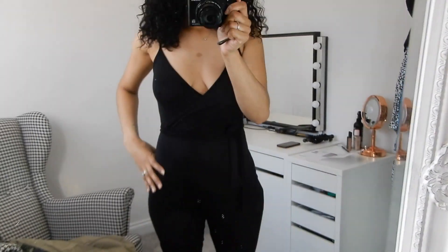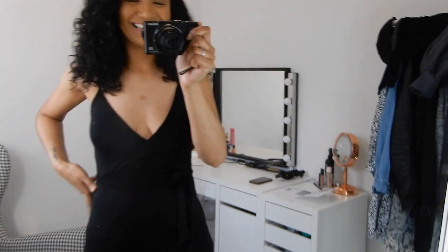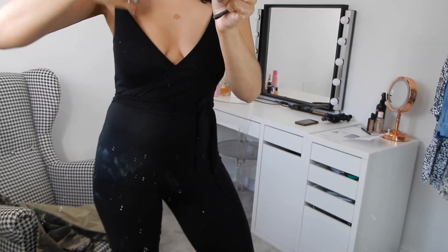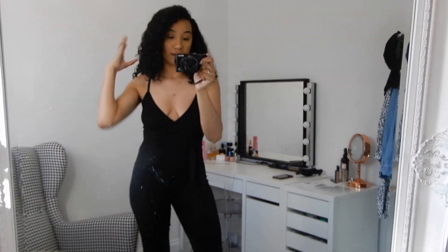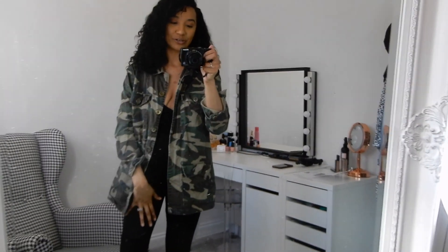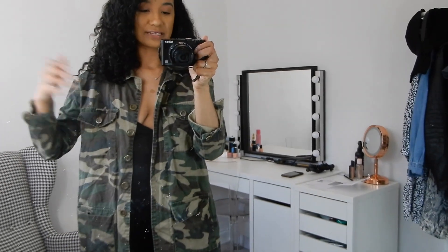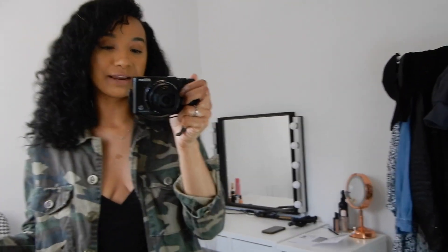I absolutely love the black jumpsuit — it's so comfortable. I got it in a size eight and it was £8. It fits really nicely; it's very basic but versatile. I've popped my camo jacket on top just to show you how it looks styled up — I can't find my chunky cardigans as I'm still living out of boxes. It's just a basic outfit but it feels a little more put together than regular loungewear.